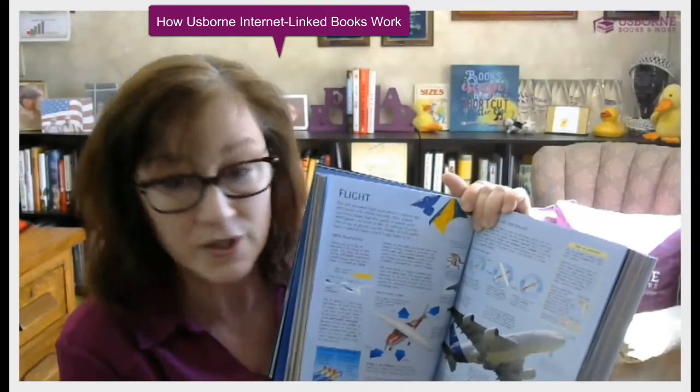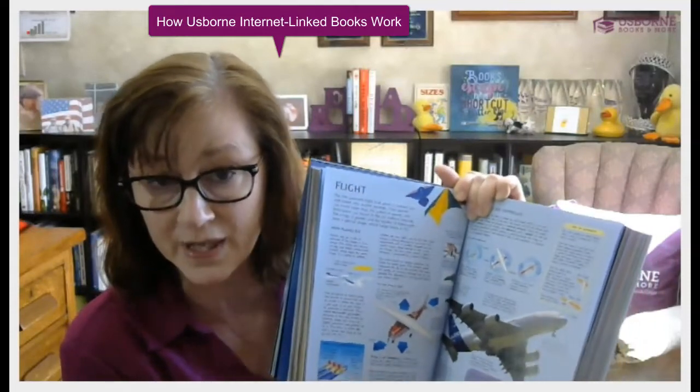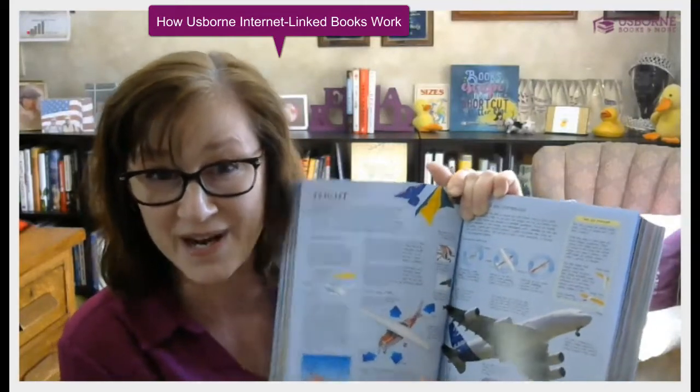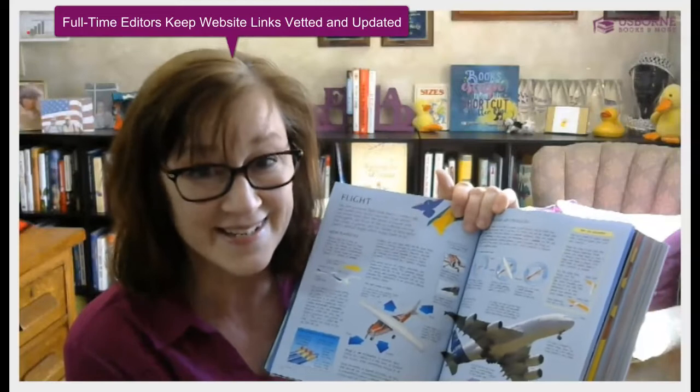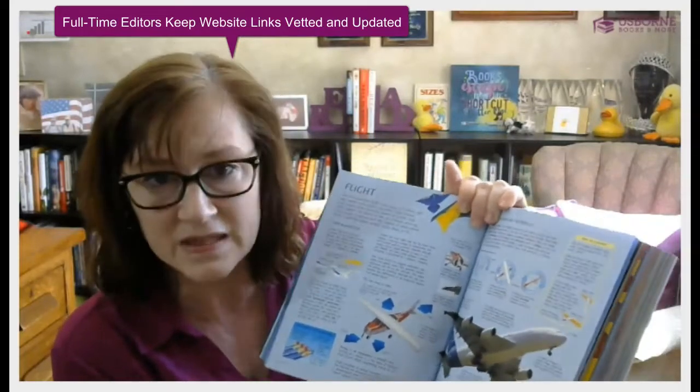One problem with putting websites in a book is that they can go out of date. Usborne solves that by not actually listing those websites in the book. Instead, you go to usborne-quicklinks.com, put in the keyword and the page number for this book — usually found on the front or back if it's an internet-linked book — and then the websites show up for that particular page. It's a huge resource because you get all the value of the internet without searching yourself. If you searched 'human body,' you'd have to sort through a lot before finding something safe and effective for your children. Usborne has already vetted these for you.